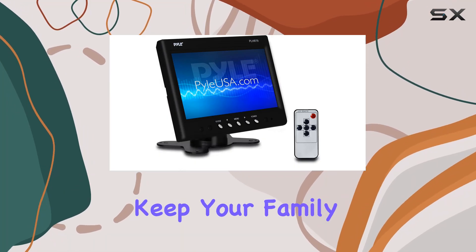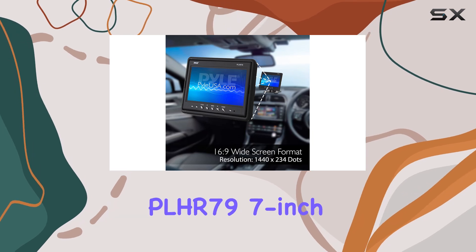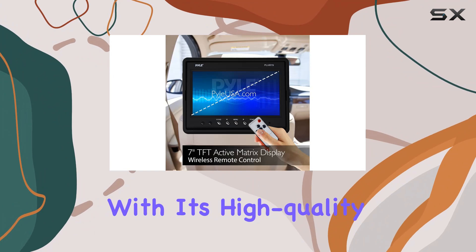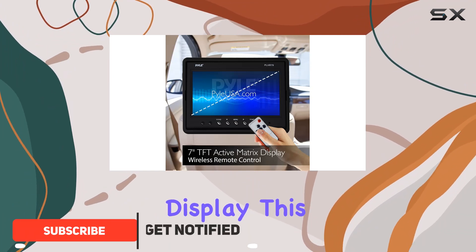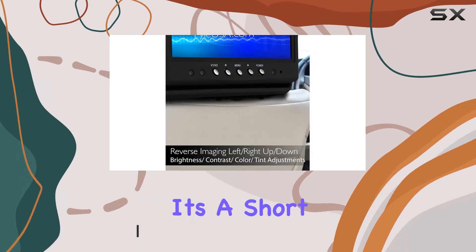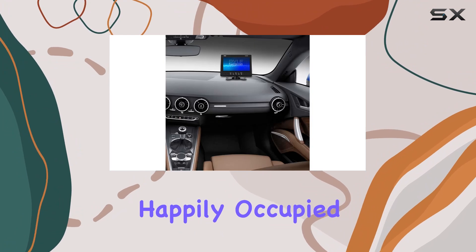Looking for the ultimate solution to keep your family entertained on road trips? Look no further than the PLHR-79 7-inch headrest monitor. With its high-quality TFT widescreen display, this headrest monitor delivers home theater quality entertainment right in your vehicle, whether it's a short drive or a long journey.